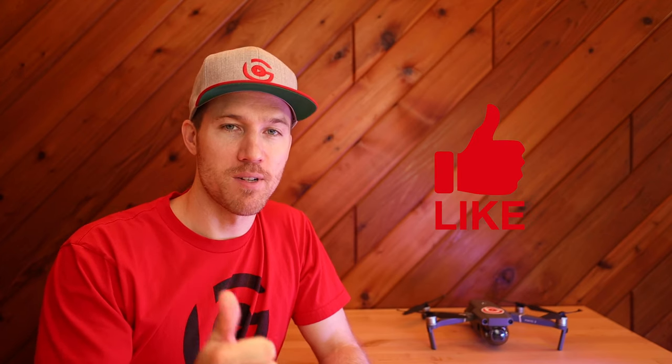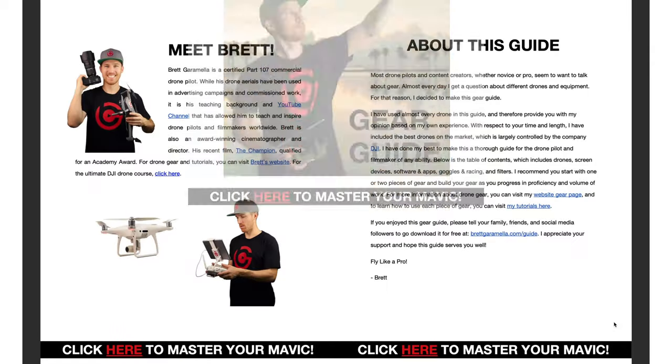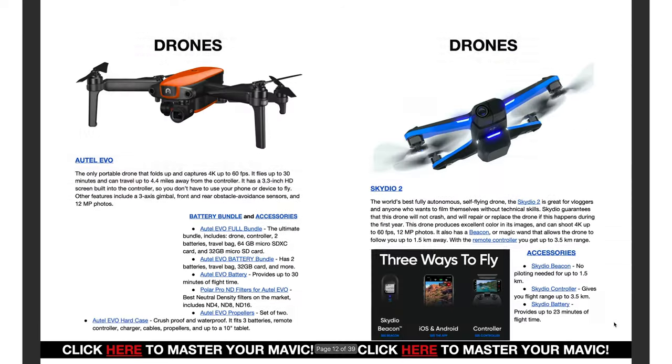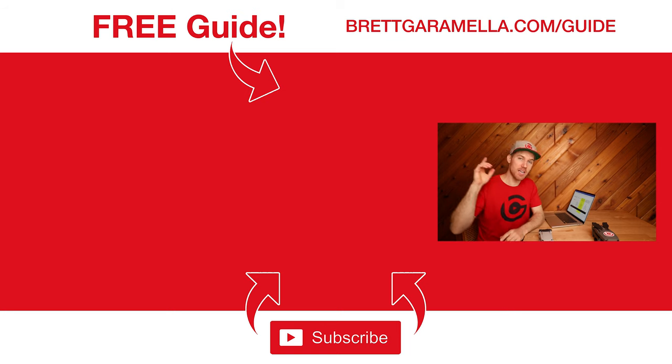That's the end of my story — hope you enjoyed this video. If you did, give it a thumbs up, share it with a friend, and subscribe so you can get more drone videos. I've updated my drone gear guide with all my favorite recommended drones, accessories, and software, completely updated for May 2020. Click the link or go to brettgarimella.com/guide to download the free guide and get more helpful tips and tutorials. I'm Brett Garimella, the Drone Pilot Pro — and remember, fly like a pro.